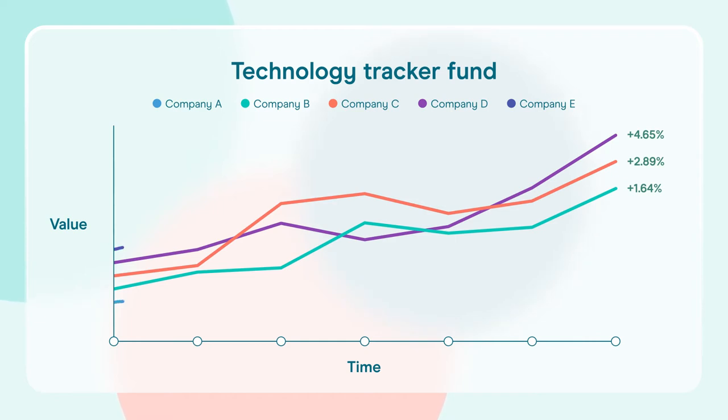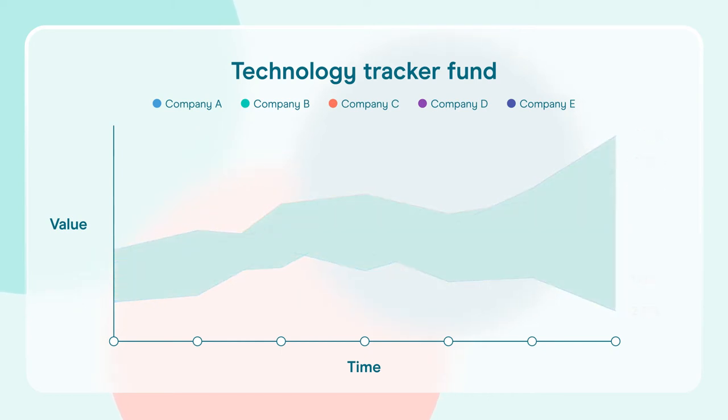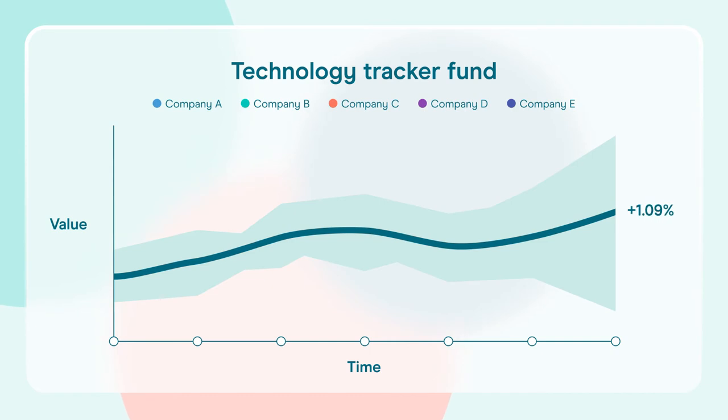One of the key benefits of tracker funds is that if a few companies within the fund have a share price drop, it's unlikely to have a large effect on the performance of the fund as a whole. This is because there will be other companies in the fund that are performing well, so it helps to balance everything out.